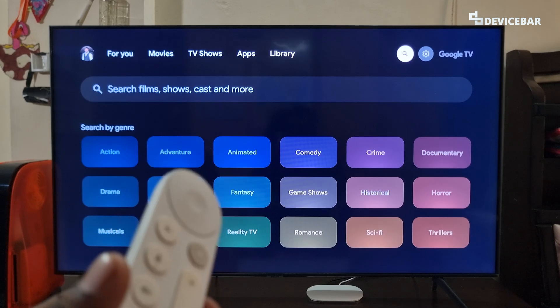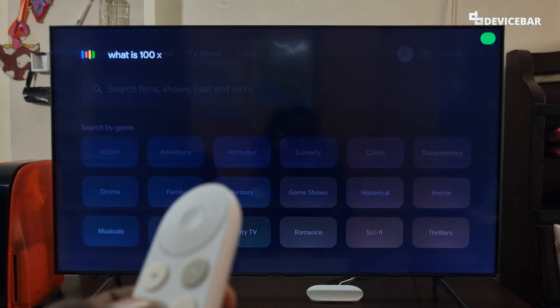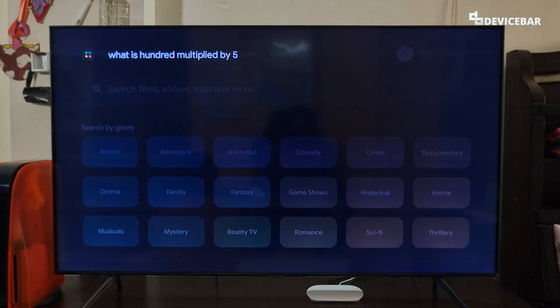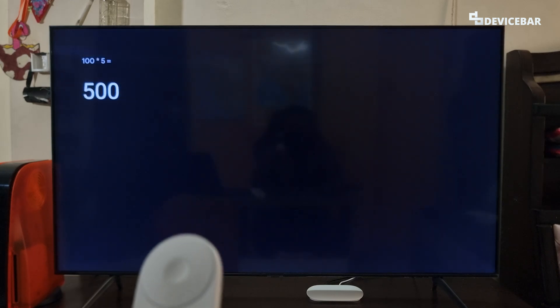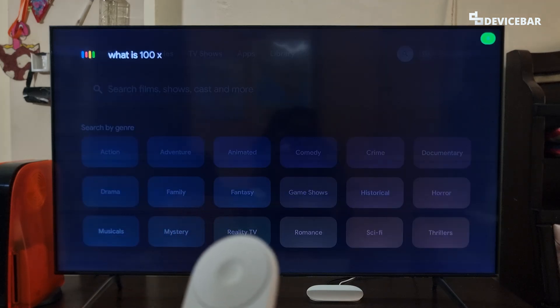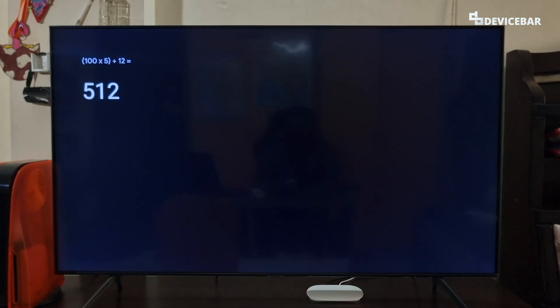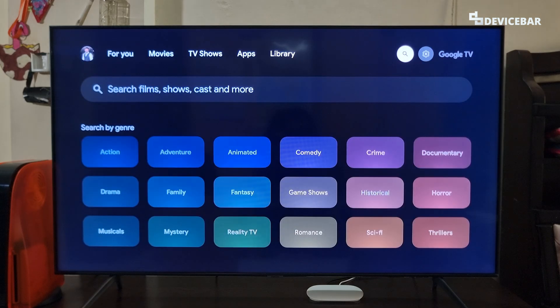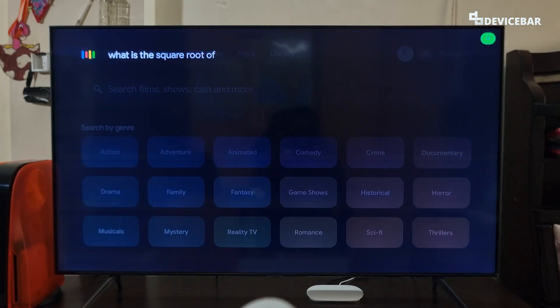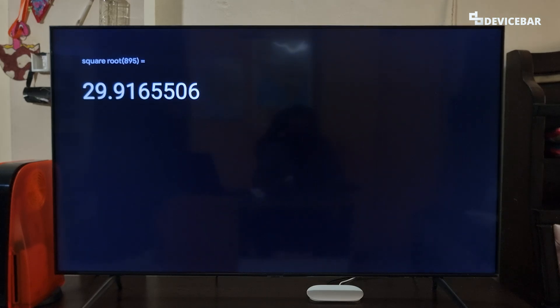The fourth command is for calculations. We can ask like, 'What is 100 multiplied by 5?' — The answer is 500. Or maybe a bit more complex: 'What is 100 multiplied by 5 plus 12?' — The answer is 512. We can also try more advanced calculations, like 'What is the square root of 895?' — The square root of 895 is 29.917.